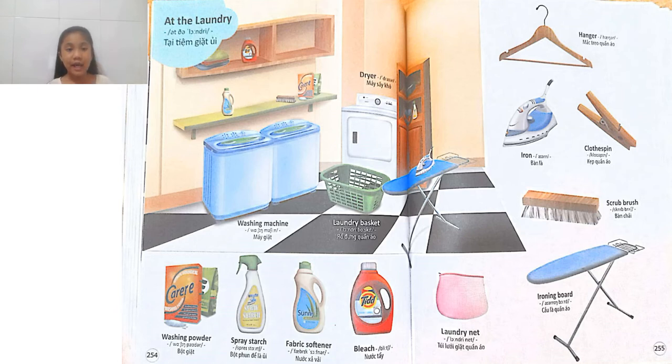Next is the laundry basket. That's the basket that people put their old clothes in. Next we have washing powder. It is a powder that we use when washing clothes. Washing powder helps our clothes to smell good, to smell better. Some of them also help our clothes to be flat, and some of them help our clothes to get out dirt and stains.